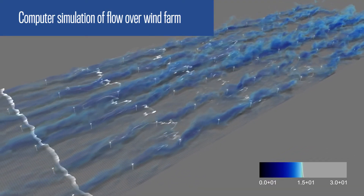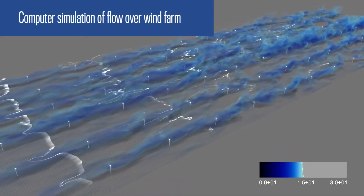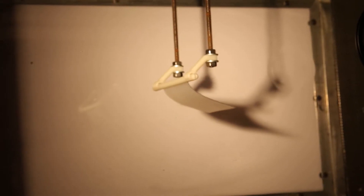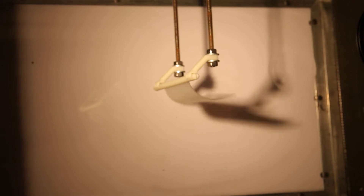Currently we have funding from the Air Force to look at how to control flows over aircraft wings using computer simulation software, but we are able to take those same simulation tools and apply that to understand how blood clots form in the heart, how birds fly, how insects move about.